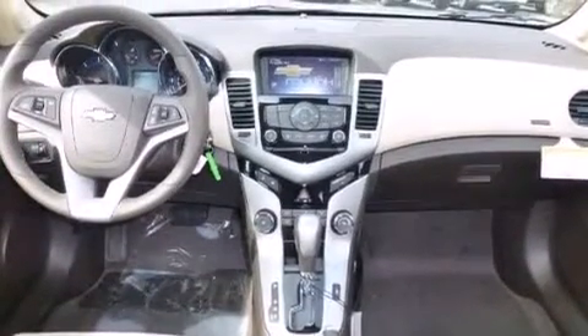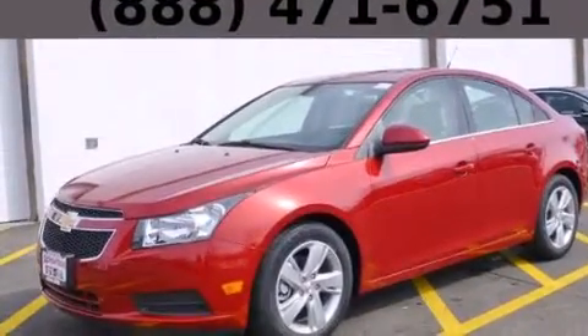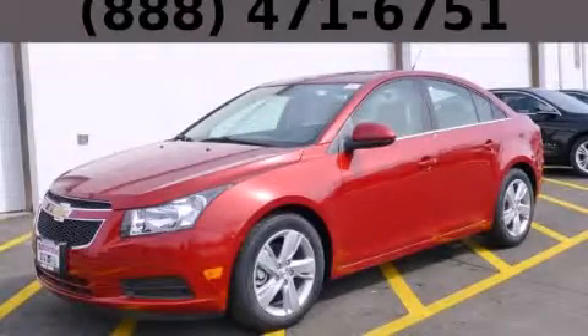With an EPA estimated rating of 46 miles per gallon on the highway, this vehicle does not compromise its fuel efficiency for size, comfort, or fun. Stop by today and test drive this vehicle for yourself.